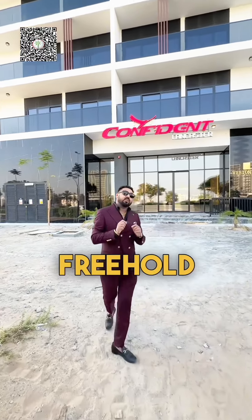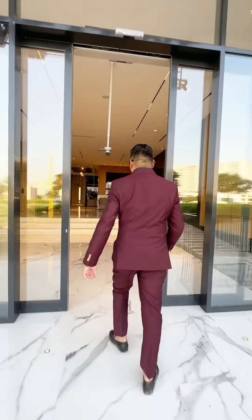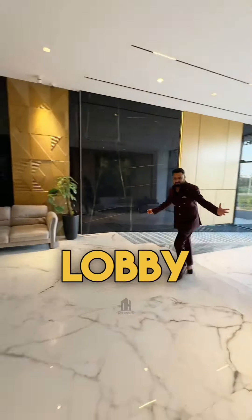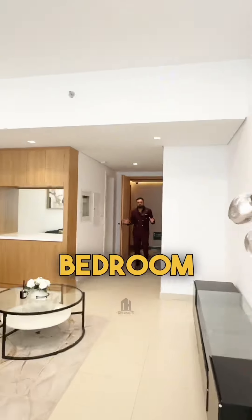It's a freehold property in Dubai. Just check out the beautiful lobby — and here is your one-bedroom apartment.